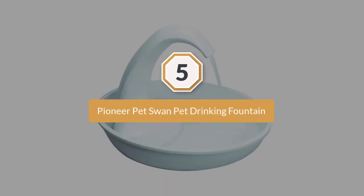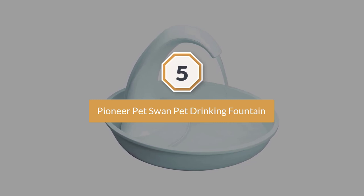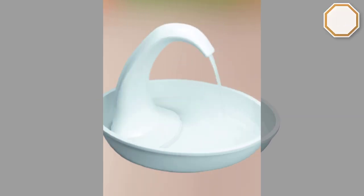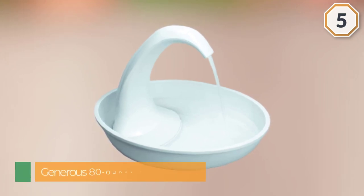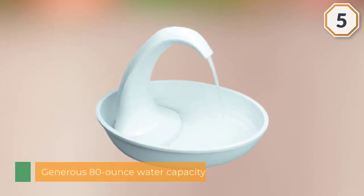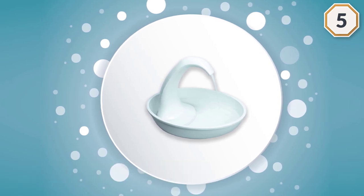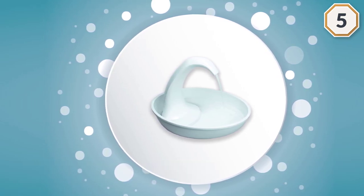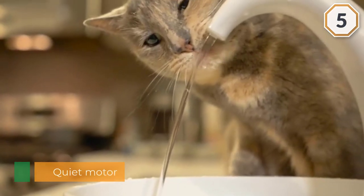Number five: the Pioneer Pet Swan Pet Drinking Fountain. If your cat likes a stronger flow, simply move the switch one way, while if they prefer a calmer one, move it the other way. Other vital features include its generous 80-ounce water capacity, quiet motor, and excellent charcoal filter.